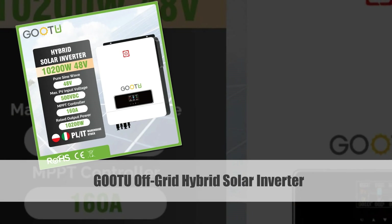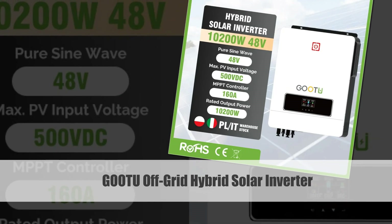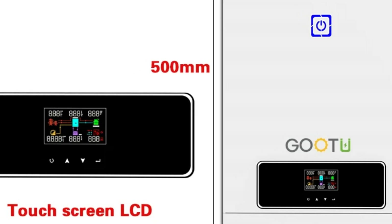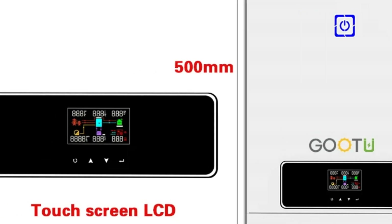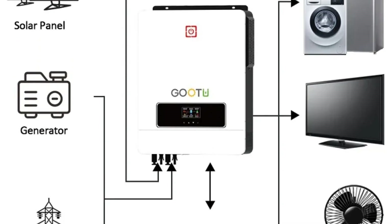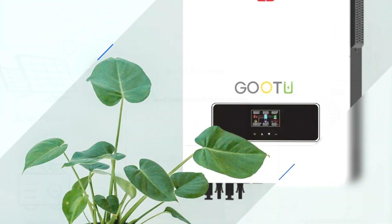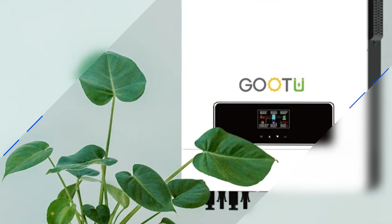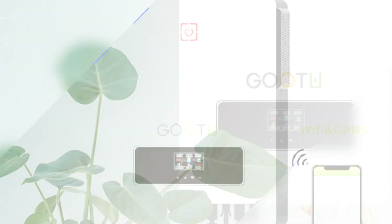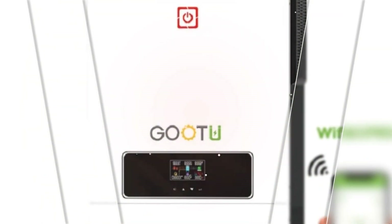Number 2: Guta 6.2KW to 10.2KW Hybrid Solar Inverter. The Guta Hybrid Solar Inverter is a high-capacity solution designed for both on-grid and off-grid applications. With an output ranging from 6.2KW to 10.2KW, it supports heavy power loads with ease. Its advanced MPPT technology efficiently utilizes solar energy with a maximum PV input of 500VDC, and features dual output capability with operation in both on-grid and off-grid modes.